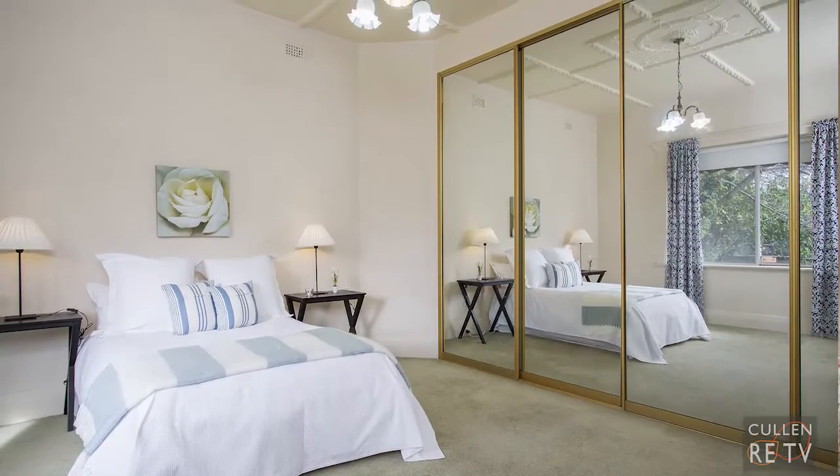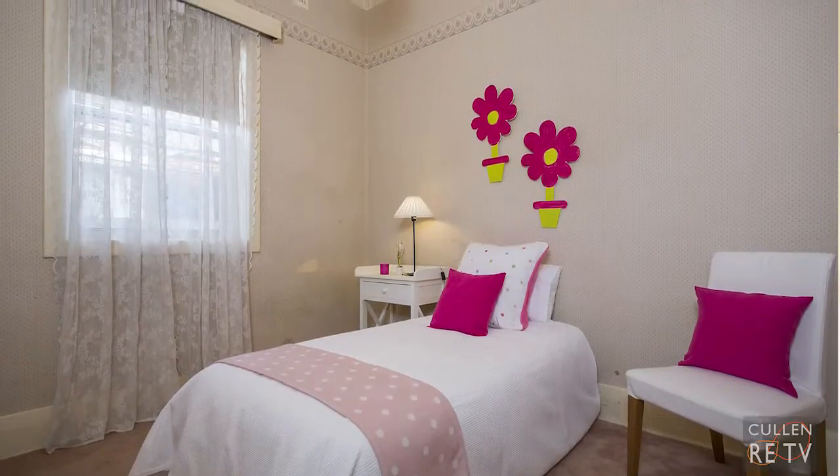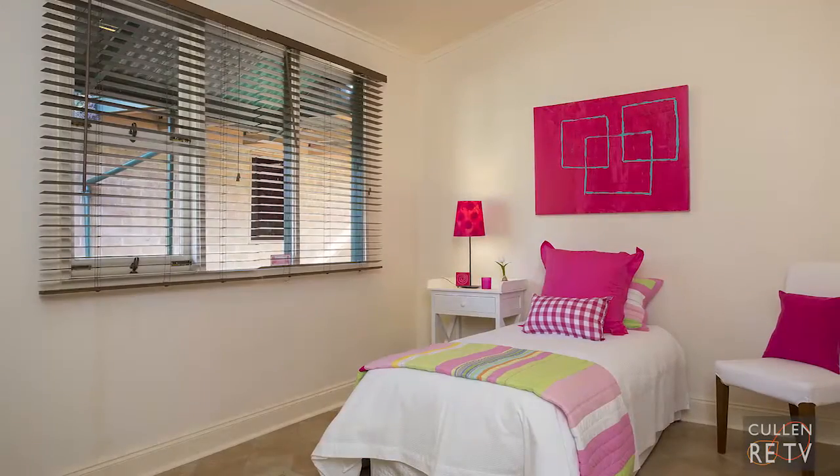The large master bedroom is huge and has built-in robes. Both bedrooms 2 and 3 are also very spacious in size.